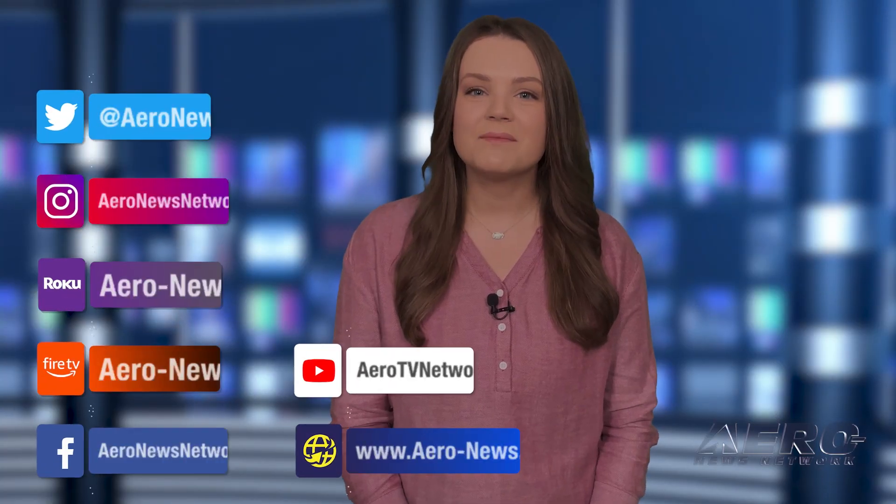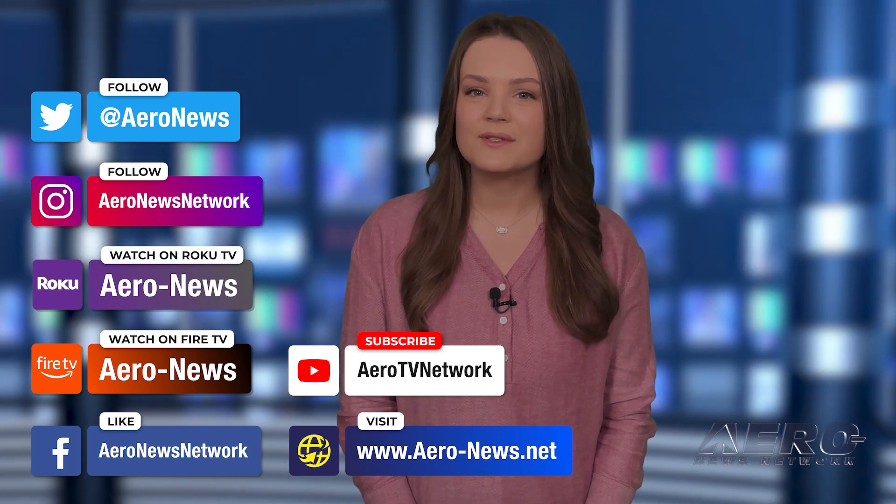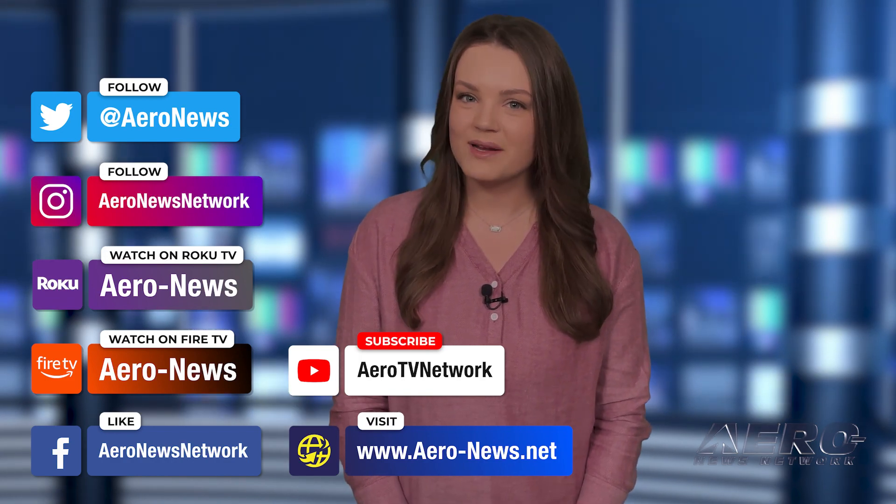And that's our show for today. You can catch episodes of Airborne on YouTube, Roku, or Fire TV. Just search for Aeronews or Airborne, and don't forget to follow us on social media. Thanks for watching!